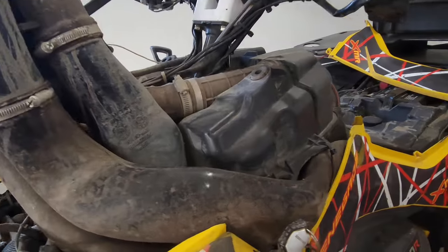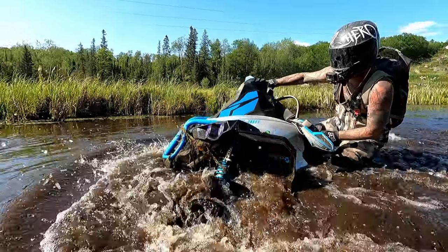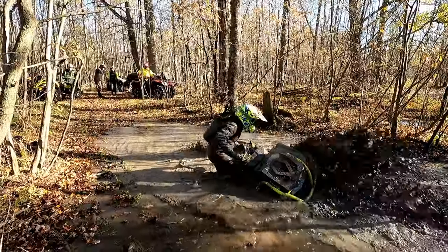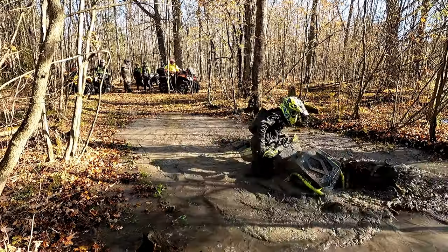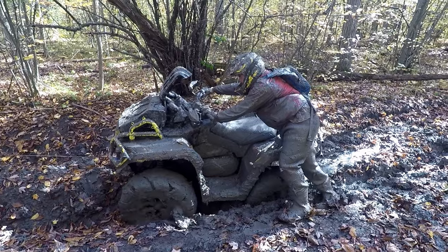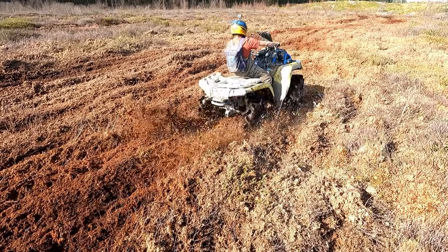Number two, the Renegade has the best snorkel system going, bar none, and it's also well positioned to keep it away from the elements. The factory snorkel location for the Outlander is just not good enough — it sits too low. So what do most people do? They go to an aftermarket snorkel extension. That'll definitely fix that issue, but you end up with these snorkel extensions right up in front of your face.